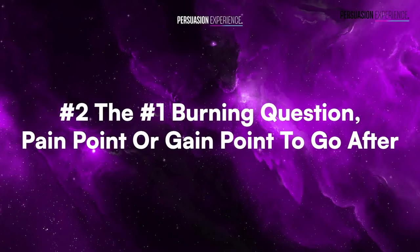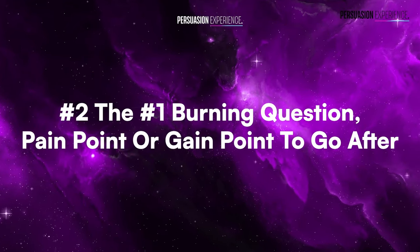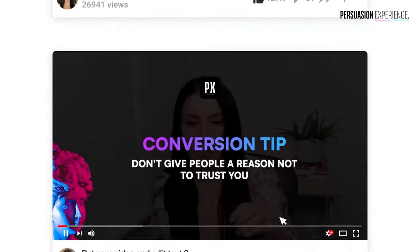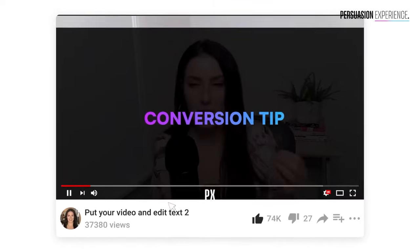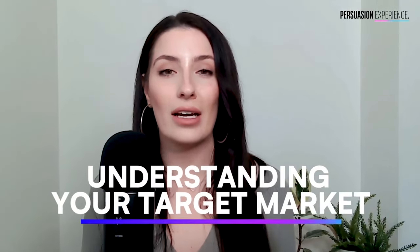Once you've figured that out, you'll start to know the number one burning question, pain point, or gain point to go after. Most of the time with lead magnets we tend to move towards pain because that activates people better. You can only figure this out if you truly know your target market. Marketing is just inputs and outputs — garbage in, garbage out — and the number one input is understanding your target market.